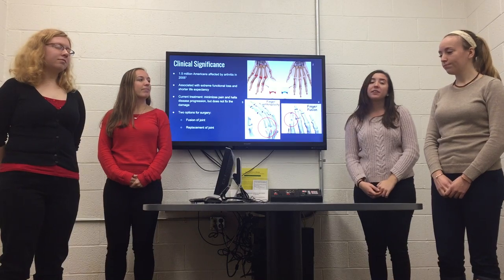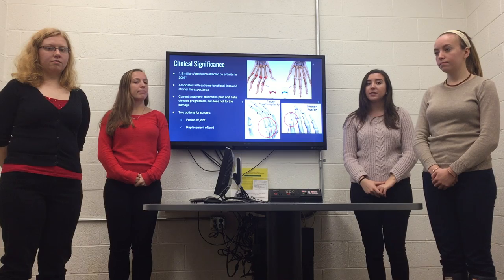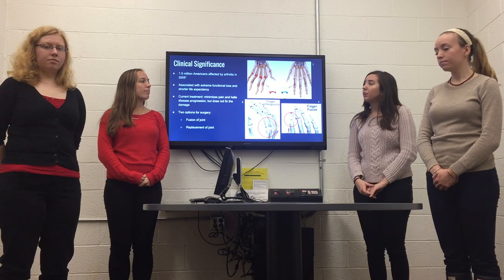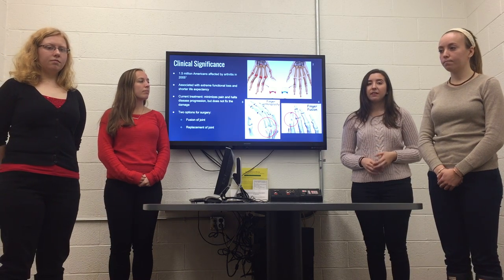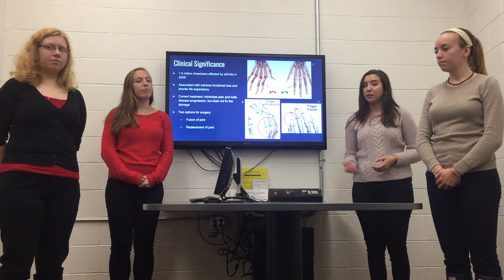We're going to start with the clinical significance for this project. In a study conducted in 2005, it was found that 1.5 million Americans were affected by arthritis, predominantly the elderly generations. The disease is associated with extreme functional loss and shorter life expectancy. It attacks the joints by wearing down the cartilage between the bones, which results in pain with movement, and if left untreated, the cartilage will completely wear down and result in bone damage.